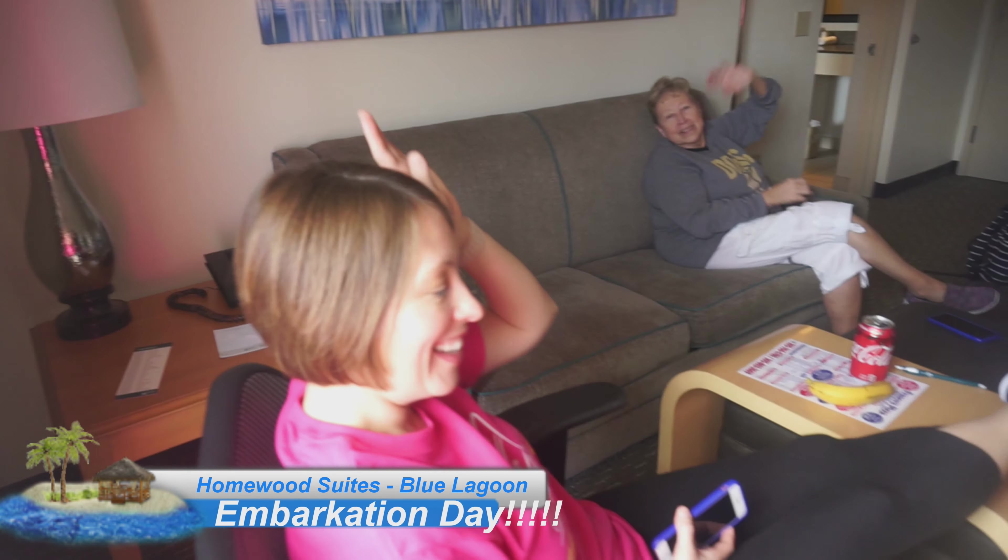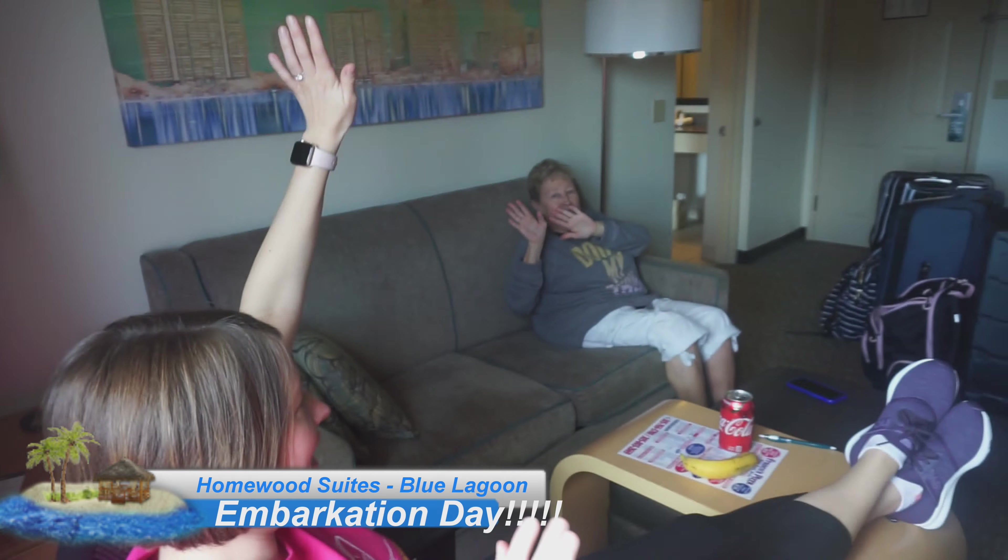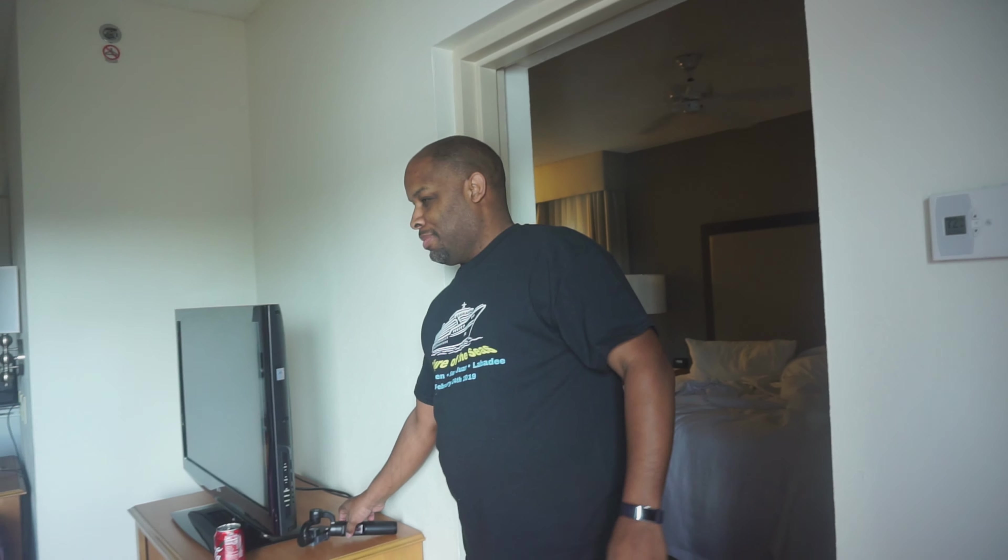Good morning from Miami. What day is today? It's cruise day. She forgot about me, I guess. I didn't forget about you. But here we are in Miami.